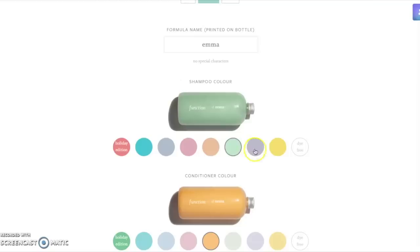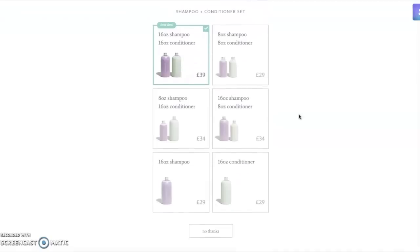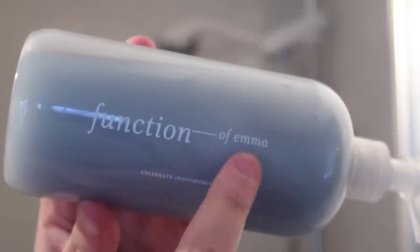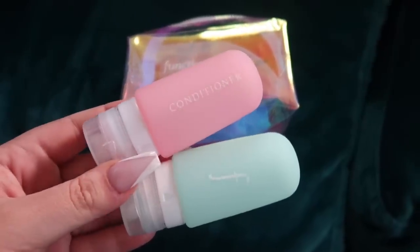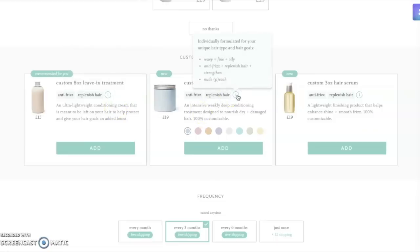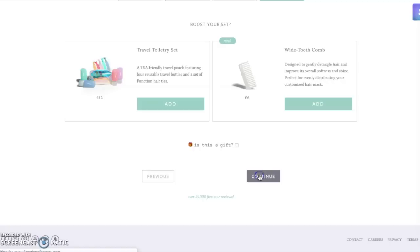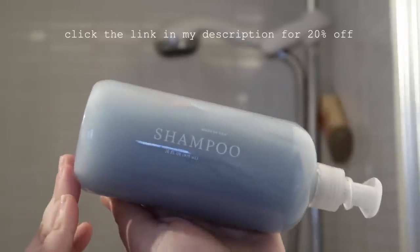I chose the Feeling Fine Apple scent, which is coconut and pineapple. I absolutely love how personalized the products are and the packaging — it even has my name on it and cute little phrases on the bottle. They also sent me some travel size silicone bottles that I can decant my products into, which is super useful when I'm traveling. Function of Beauty also have a leave-in hair treatment, a mask and a hair serum, which again are all fully customizable. Click the link in my description to get 20% off your first order.